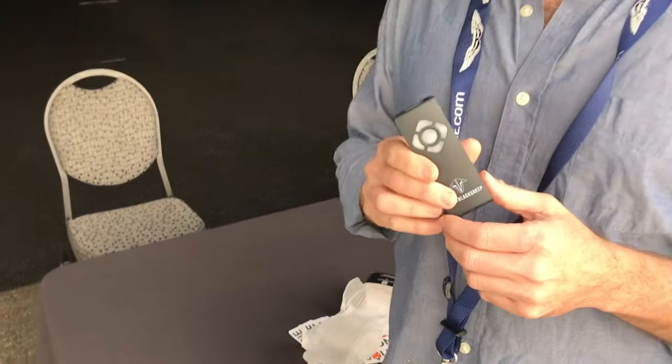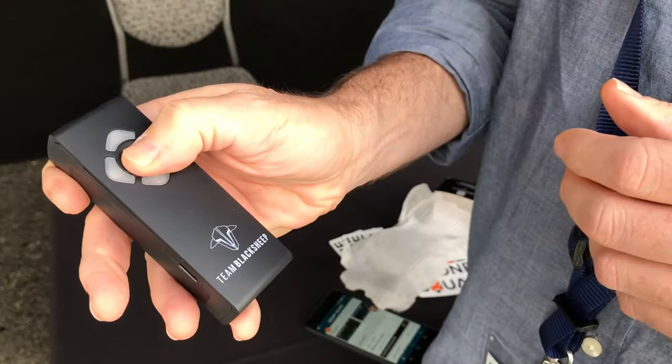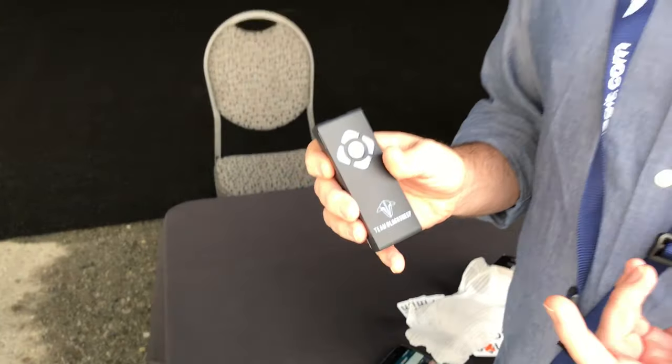You'd typically have to set up a really expensive and complicated infrared timing system, put a transponder on your drone and that kind of stuff. But with this, you just turn it on, pair it with your phone, and then it uses RF technology to sense when you cross the start-finish line.